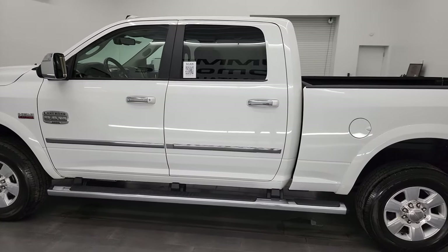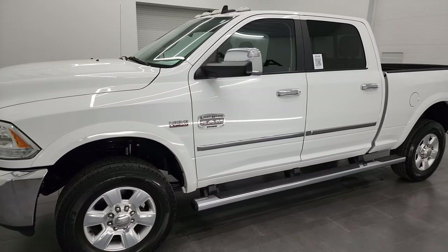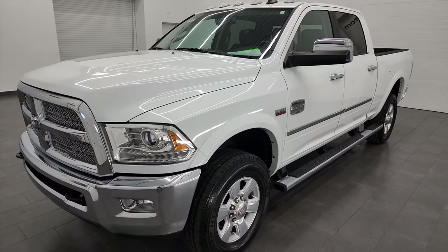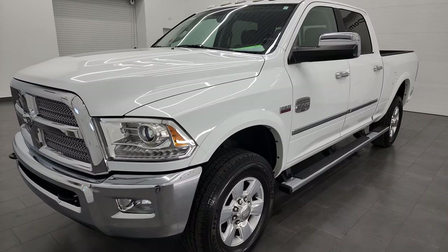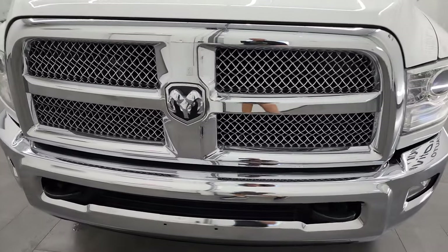This 2015 Ram 3500 has the 6.4 liter V8 Hemi engine, puts out 410 horsepower. This truck has been fully safetied and inspected by our service shop per the state of Wisconsin inspection process, has a fresh oil and filter change, all the fluids have been checked and topped off, and this truck is 100% ready to go.